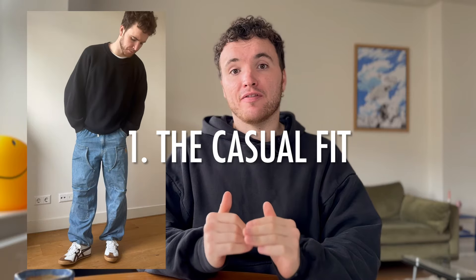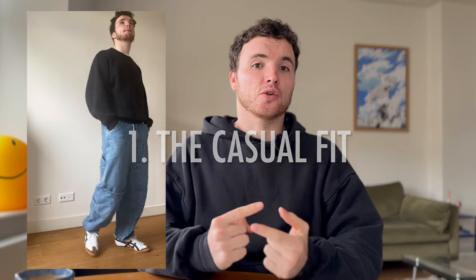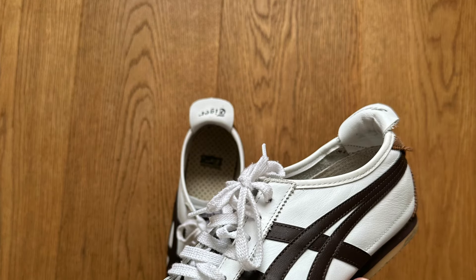So the first outfit I thought about is this one — we can call it the casual fit. This is a very flexible, simple outfit that's great for anything casual you're doing: going out on a coffee date, a grocery run, meeting somebody. Just a very chill outfit — you can wear it in the house, outside, go to lunch, or anything informal. I built my outfit from the bottom up.